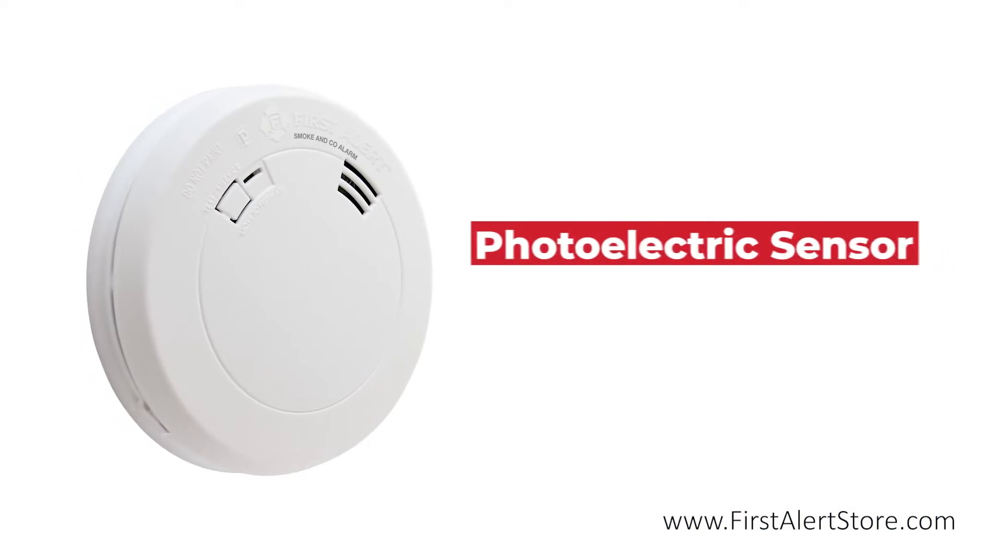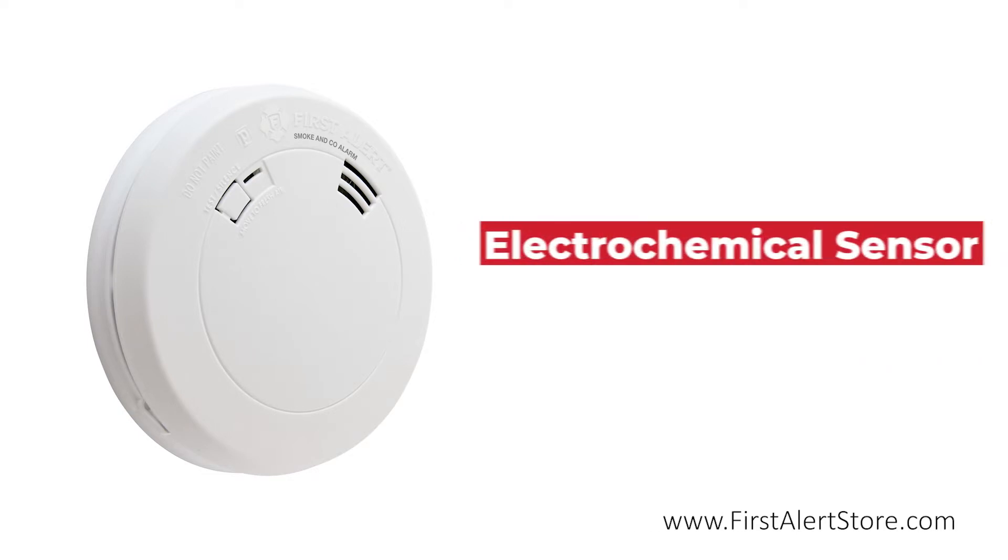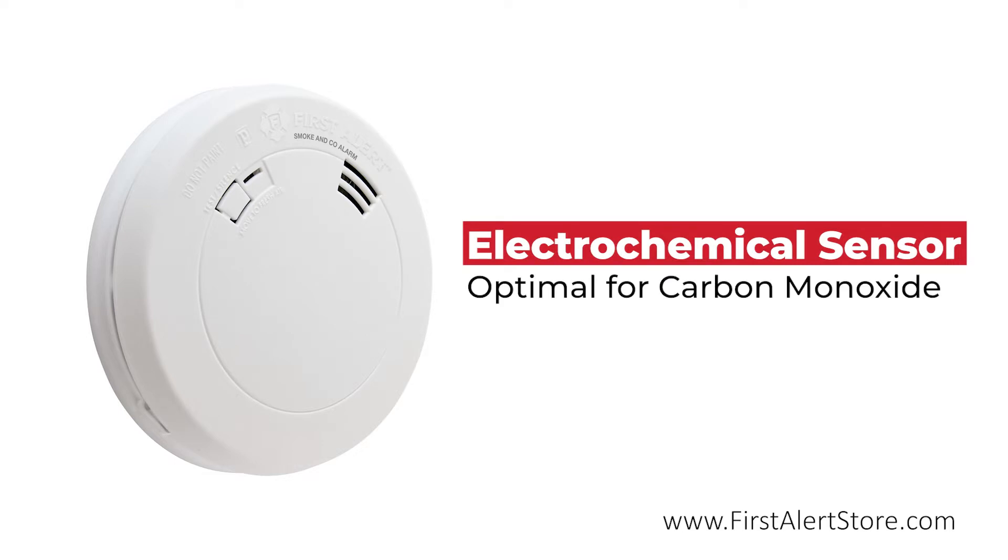This photoelectric smoke detector responds exceptionally well to slow smoldering fires such as those caused by unextinguished cigarettes. The electrochemical sensor is optimal for detecting carbon monoxide, the silent killer.